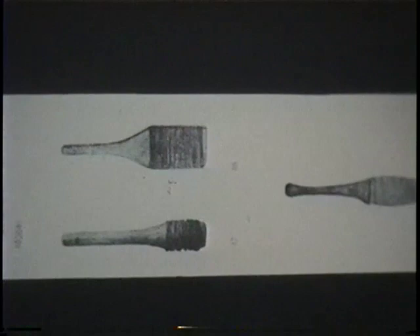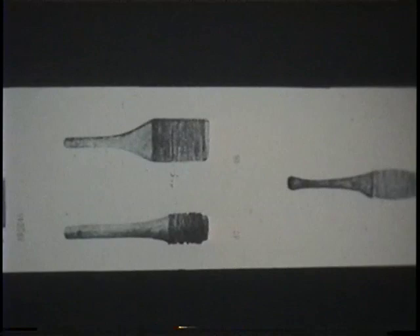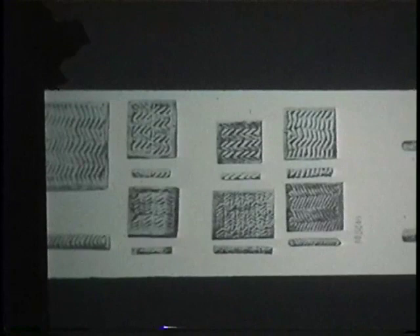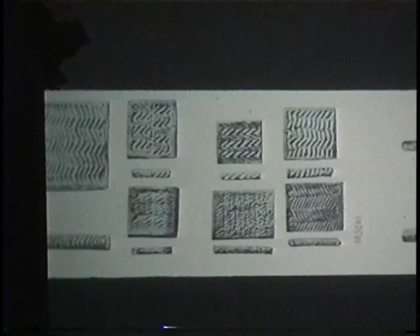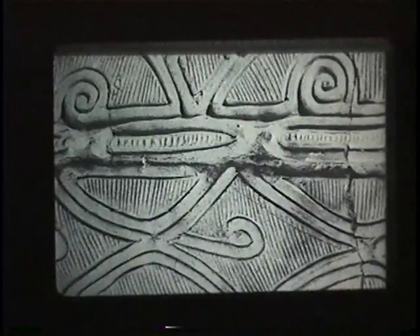These are the simple tools that were used — made of wood, and some possibly of stone. This is an interesting one here because the design goes all the way around, so it can actually be rolled over the surface of the vessel, leaving a continuous imprint all the way along. This fascination with surface decoration and surface enlivenment is very important, and we will find it goes right through to the Edo period — the concern with beautifying an object and making an aesthetic statement.